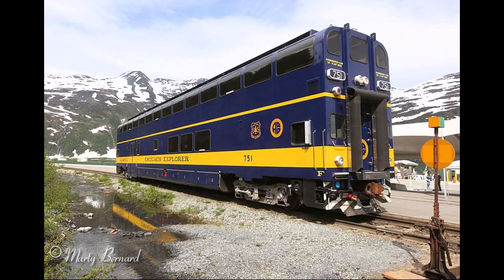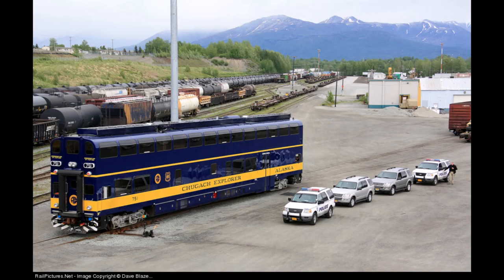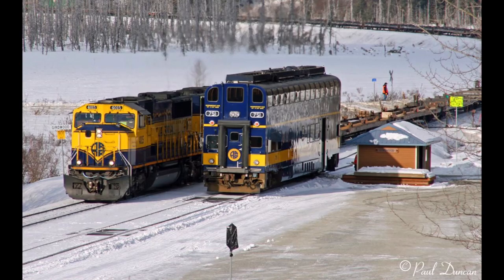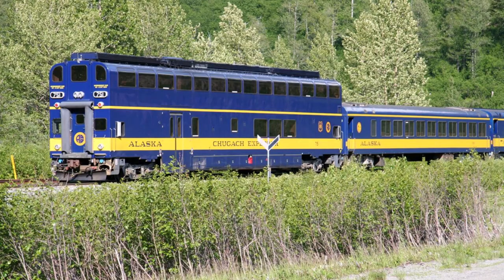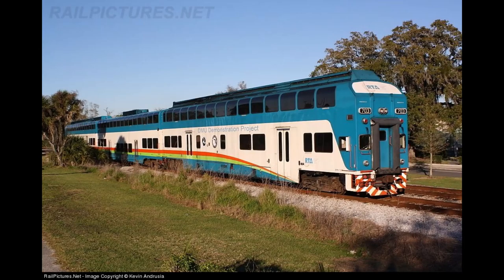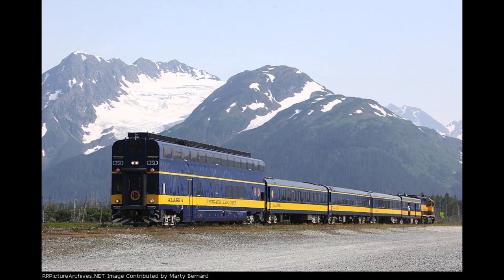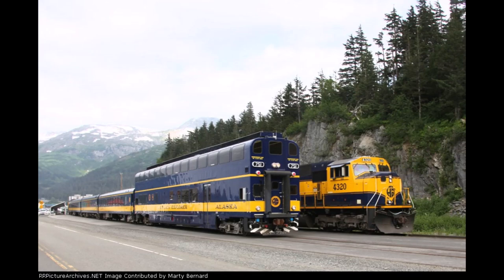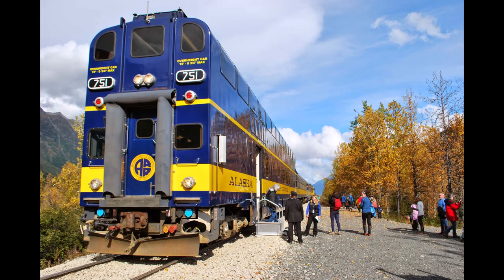Unfortunately, the railcar didn't prove as reliable as promised, as breakdowns were frequent, and the railcar, as well as the shops it was serviced at and the tracks it ran on, needed numerous modifications in order for 751 to properly fit and run throughout the system. Thankfully, the Chugach Explorer was also built to be used as a cabcar, so instead of being sidelined and stored like the other existing bi-level DMU from Colorado Railcar, 751 was mainly used as a cabcar for the Alaska Railroad's Glacier Discovery passenger train, towering over the other passenger cars in the train's consist, traveling through the same regions which the railcar initially served.